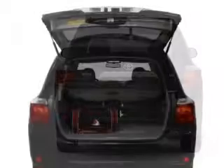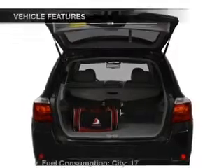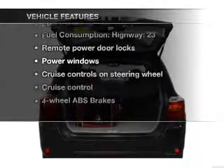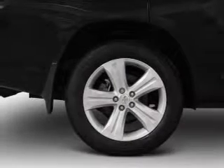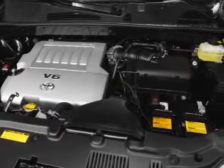You will appreciate the safety feature of anti-lock brakes. Plus, enjoy these notable features that are included in this vehicle: power door locks, power windows, cruise control, an AM-FM stereo with an MP3 player, power mirrors, power steering, and air conditioning.